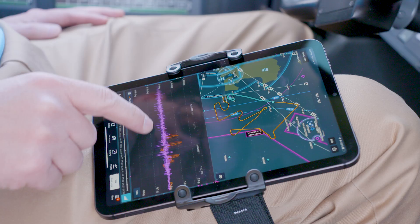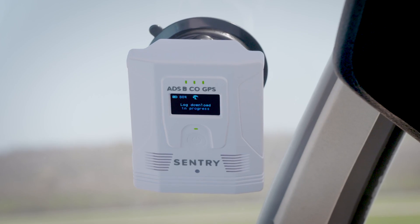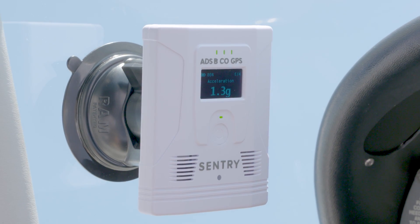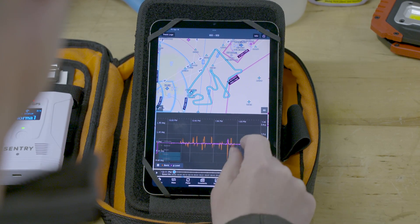Its high-performance track log recorder ensures you never lose a flight, with automatic on-device logging and importing to ForeFlight, further enhanced with new G-load tracking for both in-flight reference and post-flight debriefing.